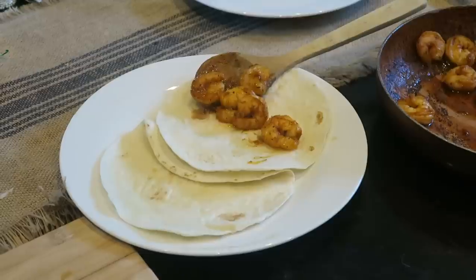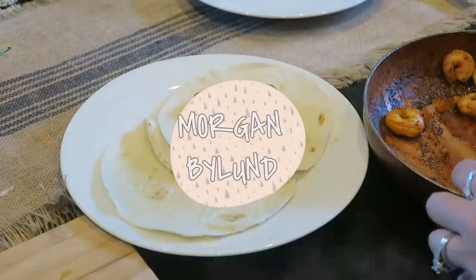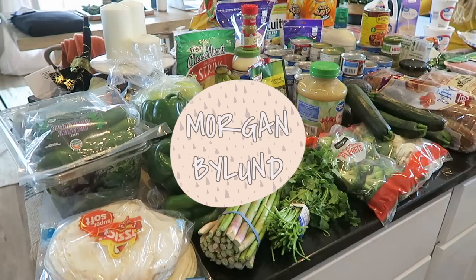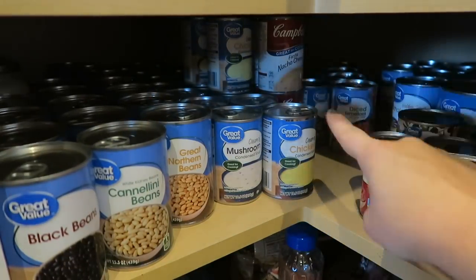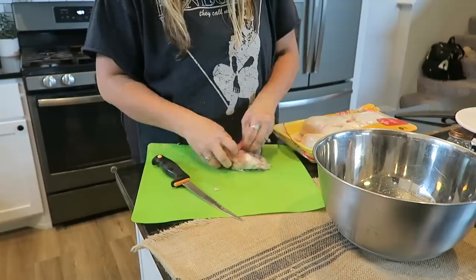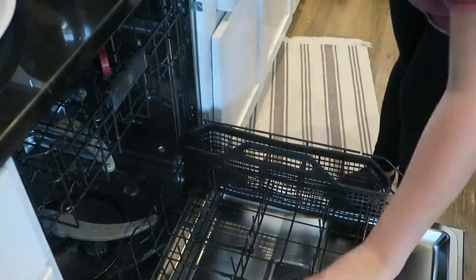Hi you guys, welcome back to my channel. Today we're doing an ultimate meal prep meal plan and a grocery haul guide along with some stock items that I keep in the house. I hope I give you guys all of the inspiration and organization ideas for today. Like I said, today we're doing a get it all done with me, and first we're going to start off with my grocery haul.